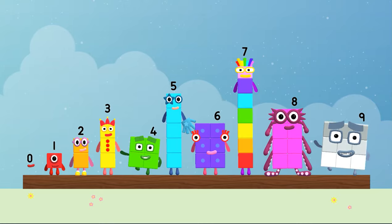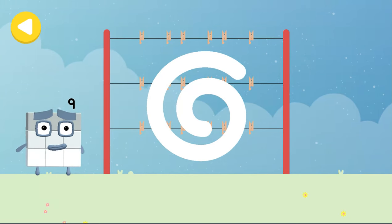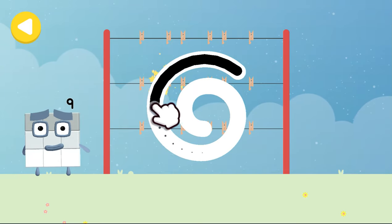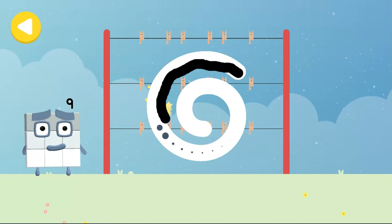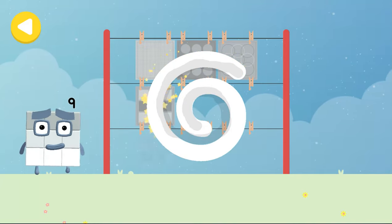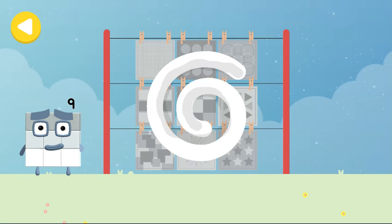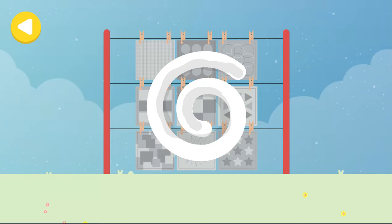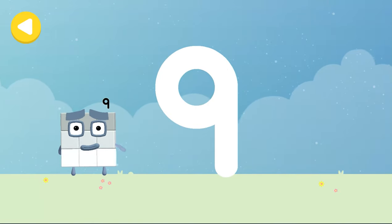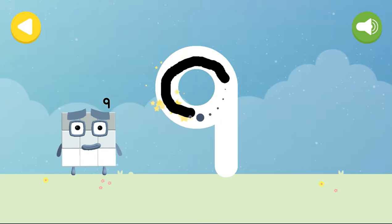Nine. Hello. Can you help number block nine hang out his nine hankies on his way home? Trace the line and help the number block get home safely. Well done. He's nearly home. You've done a great job of helping him. Let's make some writing magic. Can you trace number block nine's number link? A loop and then a downward line, that's the way to make a nine.